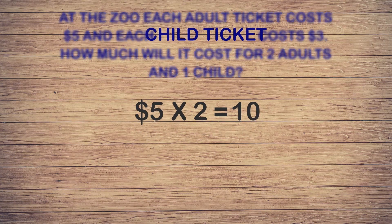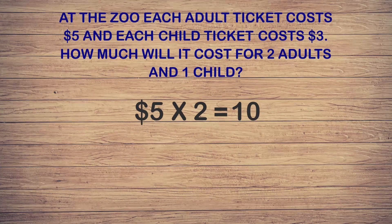Now we want to find the cost of the child tickets. The child tickets cost three dollars each and there was only one child — three times one is three. Good job! We found out the cost of the tickets for the adults and children. The next step is finding the last part, which asks us to find the total cost of the two adults and one child.